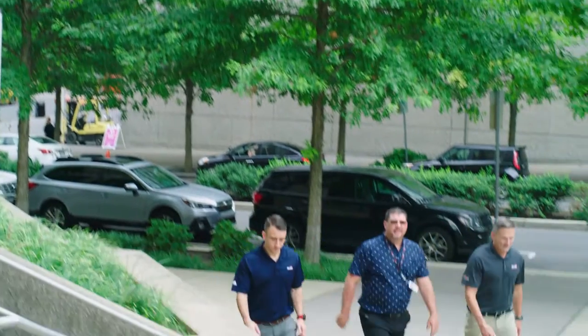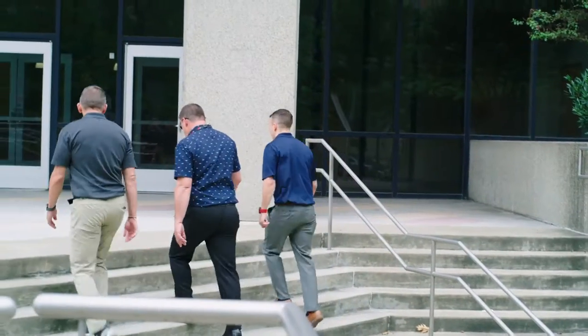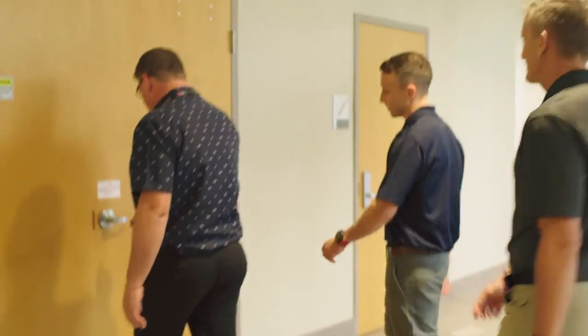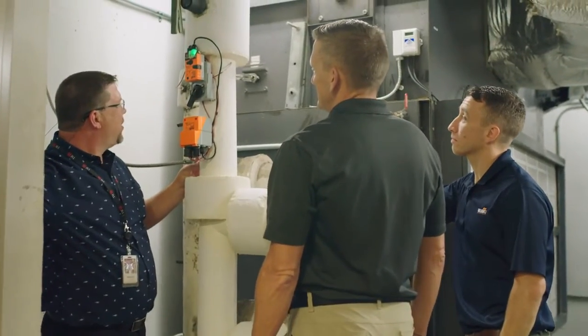Chad recognized that the energy valve might be the solution to his low delta T issues and decided that a pilot project was the next step. We installed three energy valves at Citizens Plaza — one on the higher floors, one in the middle, and one in the lower. What we saw immediately, just from putting three valves in, is that our delta T was more manageable.